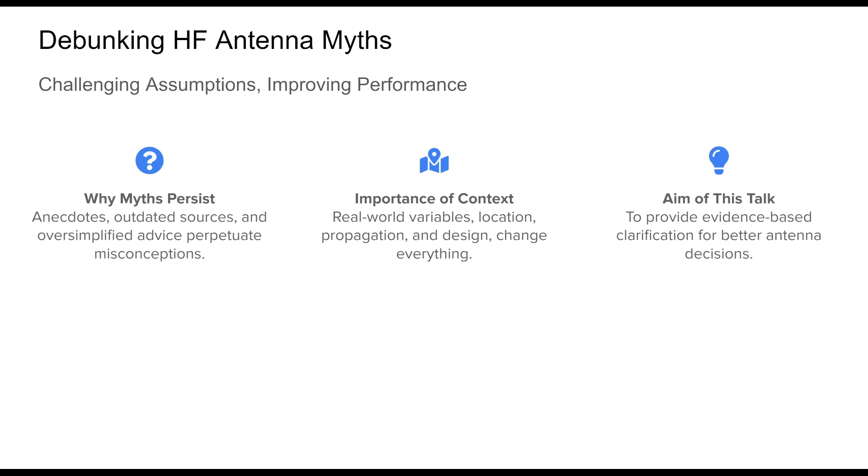In reality, the effectiveness of any antenna is a product of multiple variables: environment, design, propagation conditions, and frequency. Oversimplified rules tend to break under scrutiny when applied outside their ideal scenarios. Our goal here is to examine some of the most persistent myths and replace them with evidence-based understanding that you can use to make more informed and successful choices in your amateur radio setup.